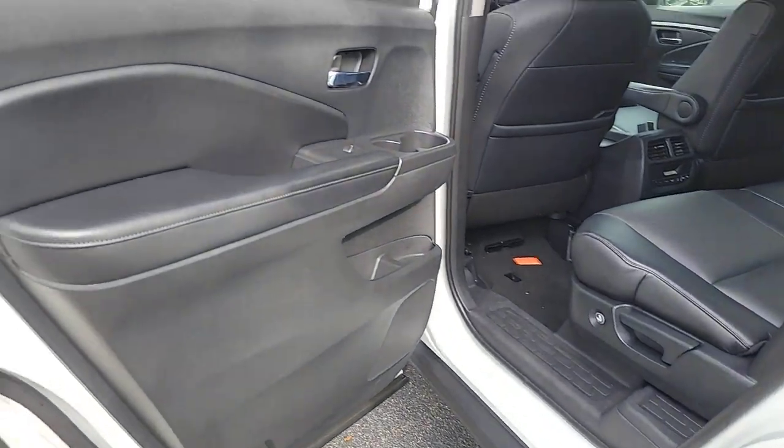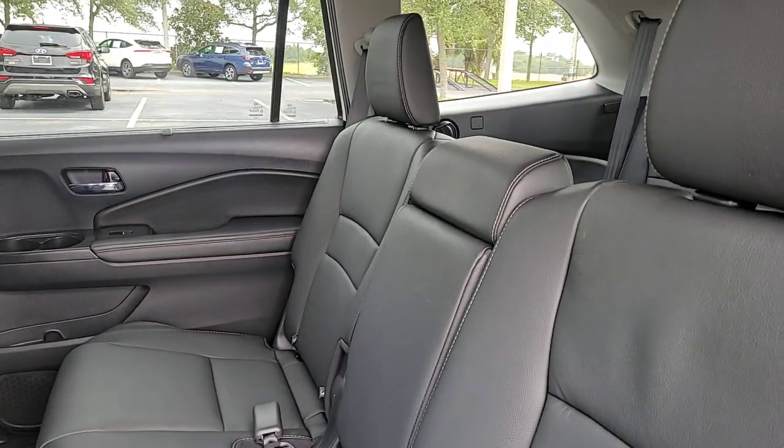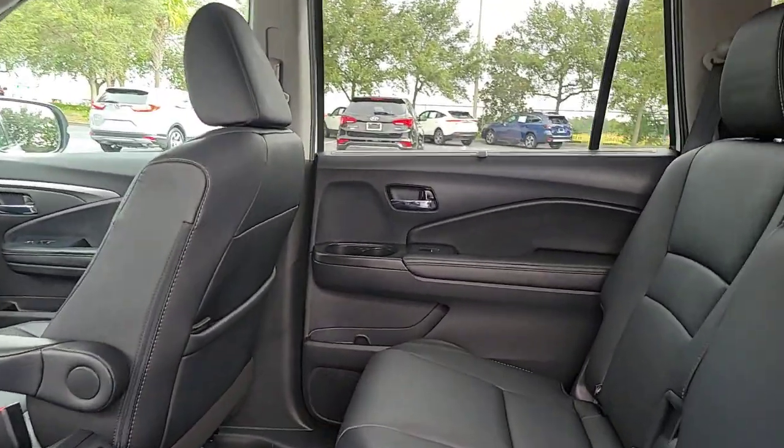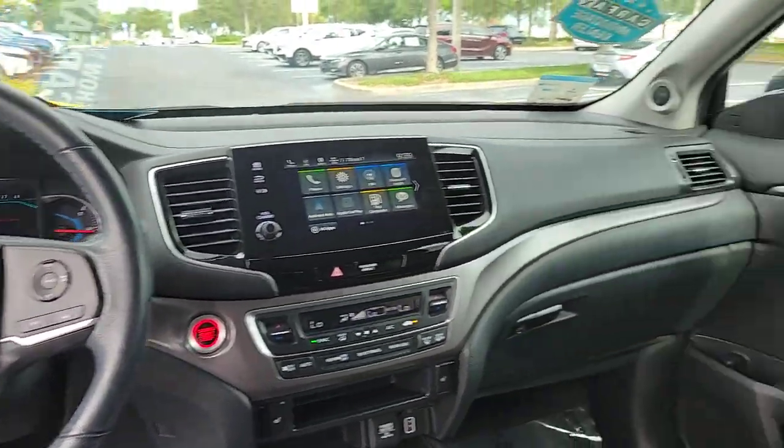These are just some of the great options this vehicle comes with: pre-collision system, lane departure warning, sunroof/moonroof, keyless entry, backup camera, power liftgate, power passenger seat, remote engine start, satellite radio, and keyless start.